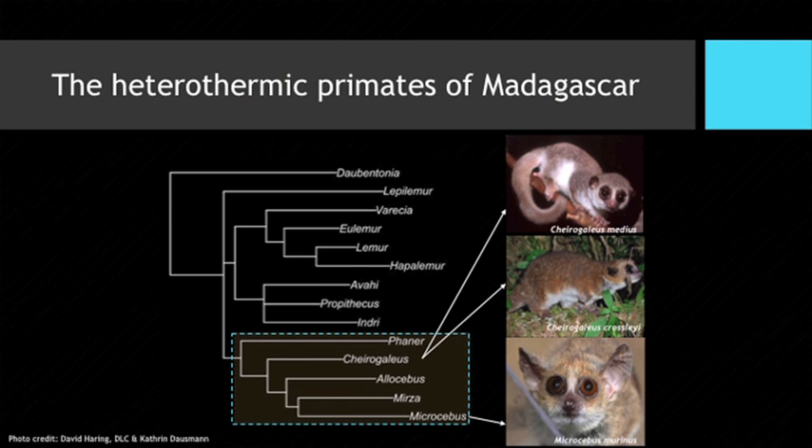This phylogeny shows the heterothermic primates of Madagascar. The ones boxed in are those that use hibernation — or heterothermy, which is a more accurate term. The best studied of these are the dwarf and mouse lemurs. For the purposes of this talk, I'll focus on the dwarf lemurs, specifically the two species depicted here: Cheirogaleus medius and Cheirogaleus crossleyi.